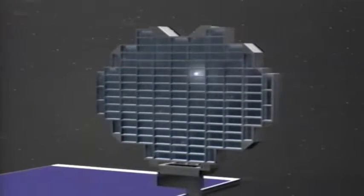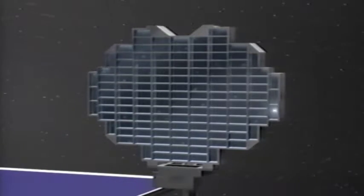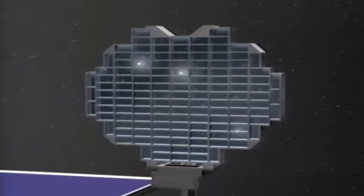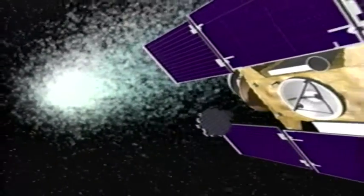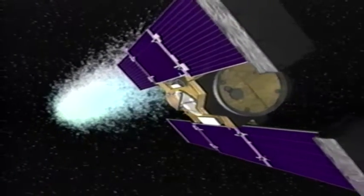As comet Vilt-2 whizzes by Stardust, the aerogel collector grid will once again be deployed, this time collecting samples from the comet. Because the comet overtakes Stardust from behind, the samples will be kept separate from the interstellar dust particles by being collected on side B of the collector grid.